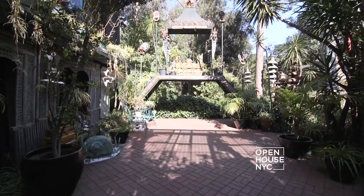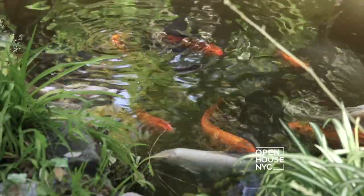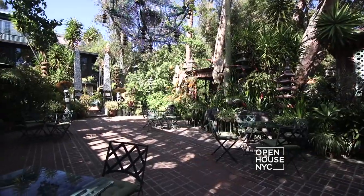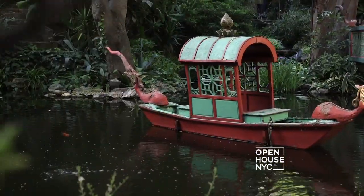Believe it or not, there's still more — we have a whole other garden to investigate. As you can see, the garden is in three levels: we started with the covered terrace, then the central section with the chandelier and the treehouse, and finally this level, which is shaded and cool. This is the most romantic and most secluded spot in the garden.